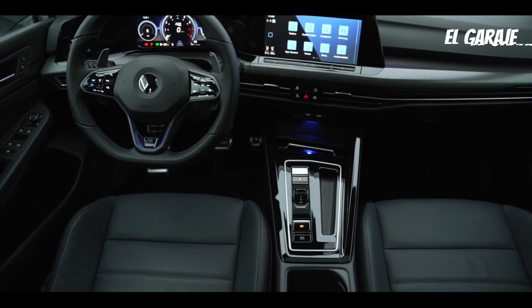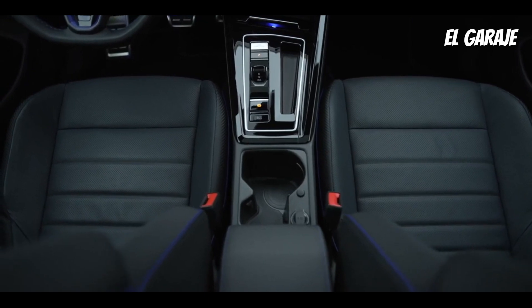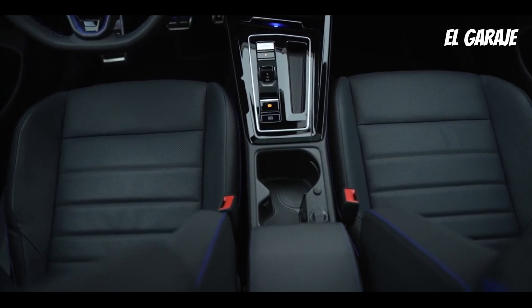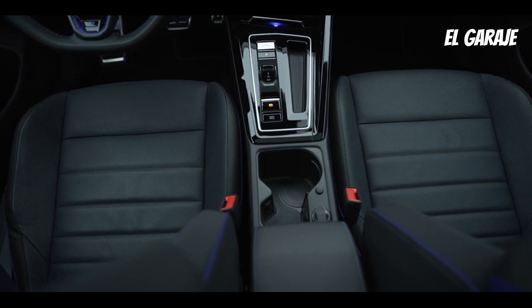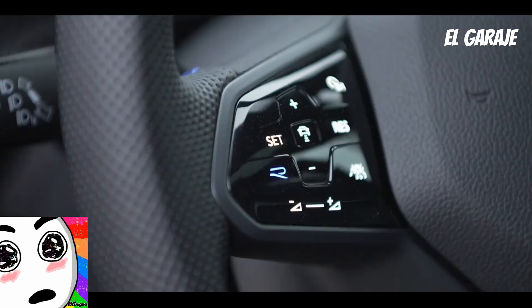It features a touchscreen entertainment display with Bluetooth connectivity, Apple CarPlay, and Android Auto, as well as a variety of audio and navigation options. It has a sport suspension that provides better road grip and more agile driving, along with an aerodynamic body and a sleek, modern design.